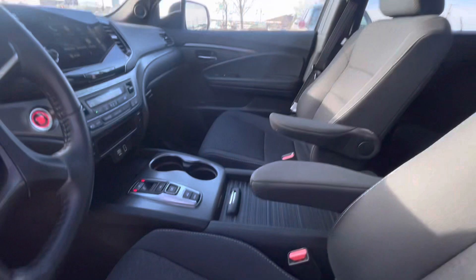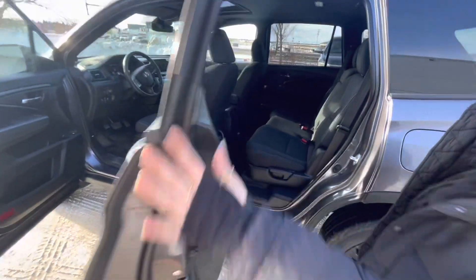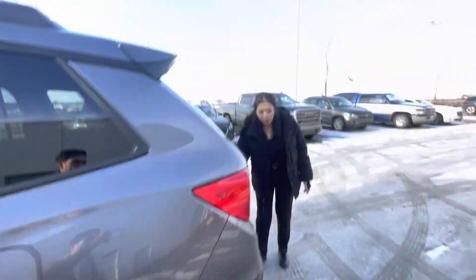Lane keep assist and the big touchscreen over there. And a sunroof for people in the backseat. You get rear vents as well. Like I said, still tons of space. But let me show you the trunk because I know that's what you were mostly interested in.